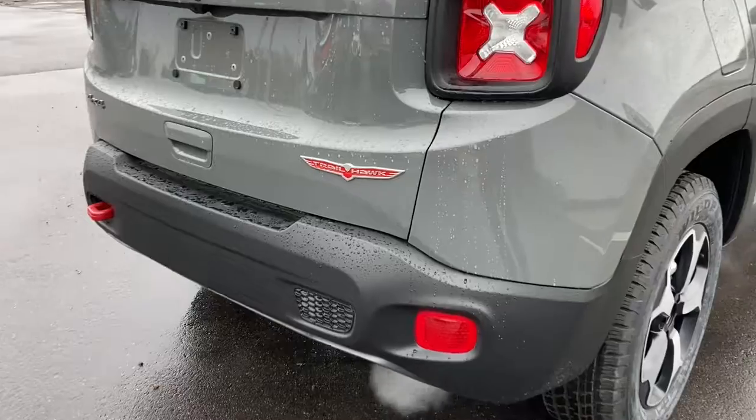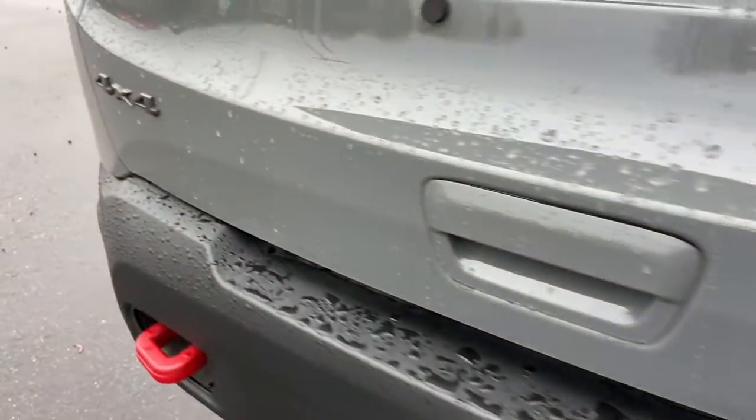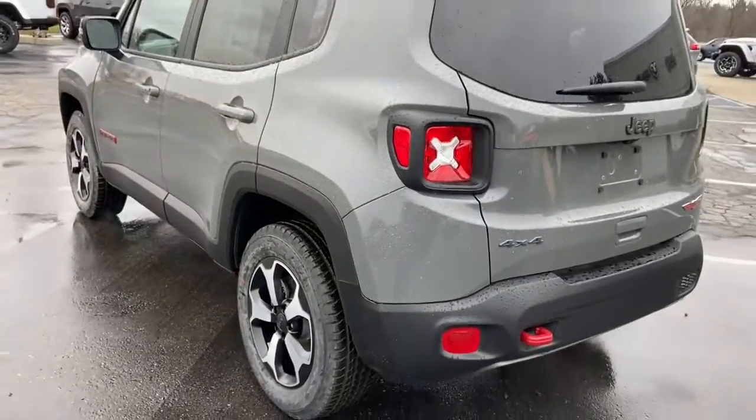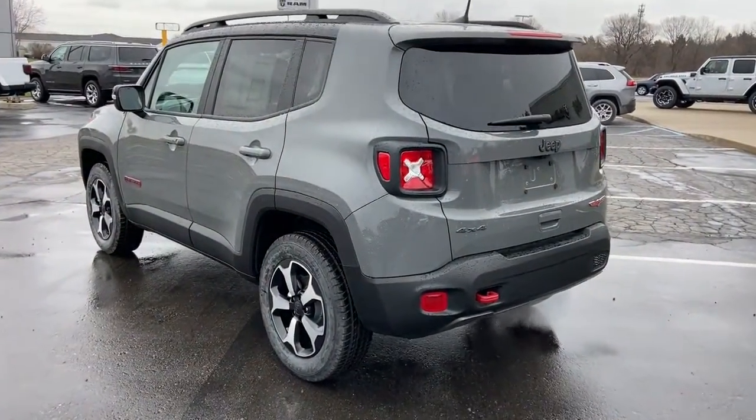These are just some of the great options this vehicle comes with: navigation system, keyless entry, backup camera, fog lamps, electronic stability control, aluminum wheels.